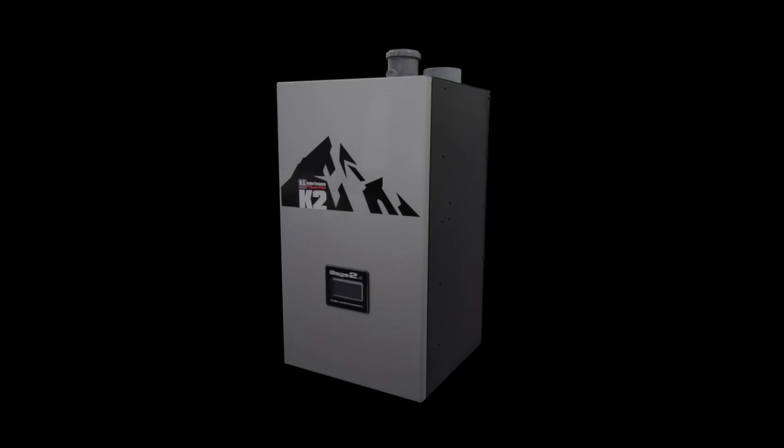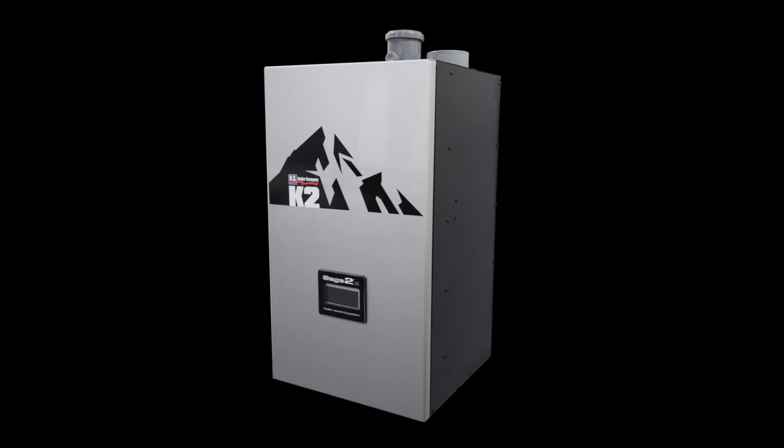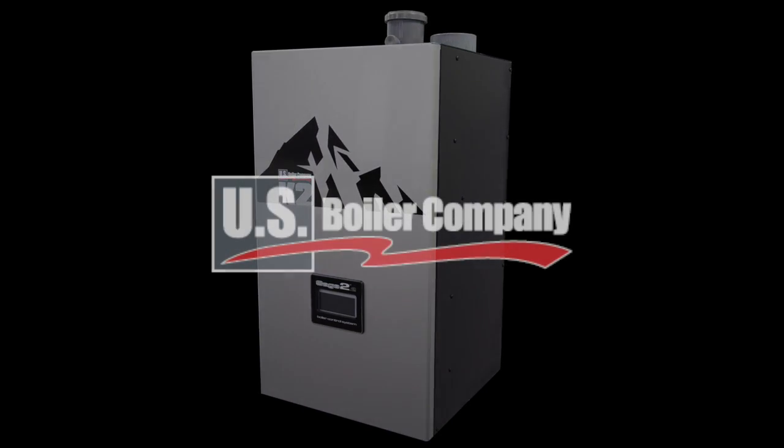The K2 truly is the boiler design with you in mind. Only by U.S. Boiler Company.